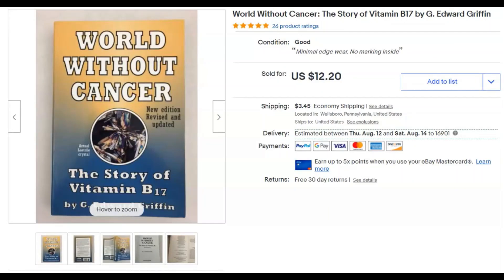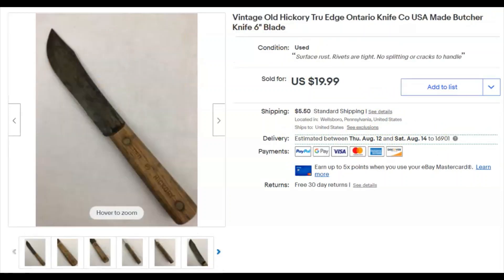Next, 'World Without Cancer.' This is the third one of these I've sold recently. I paid $1.29 for it — that was probably Goodwill. I listed it June 26th, it sold July 2nd for $12.20 plus shipping.